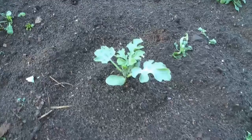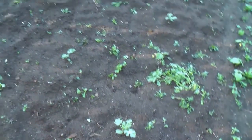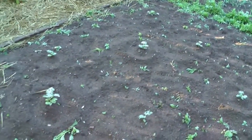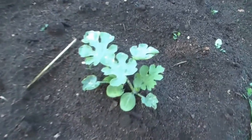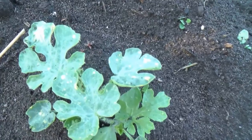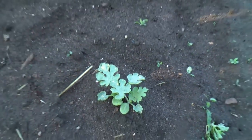Here's our watermelons — we have ten watermelon plants in this little patch. See these are Moon and Stars — see the little yellow spots on them? That's doing good.